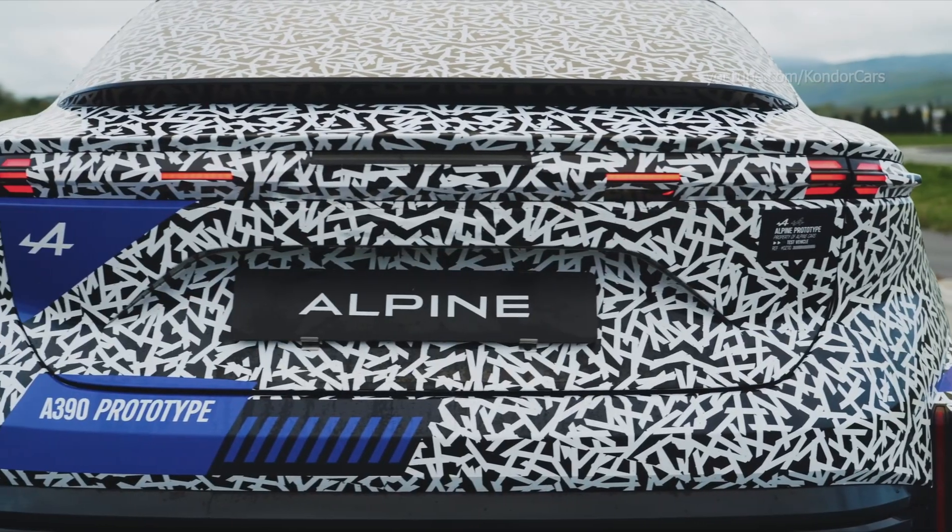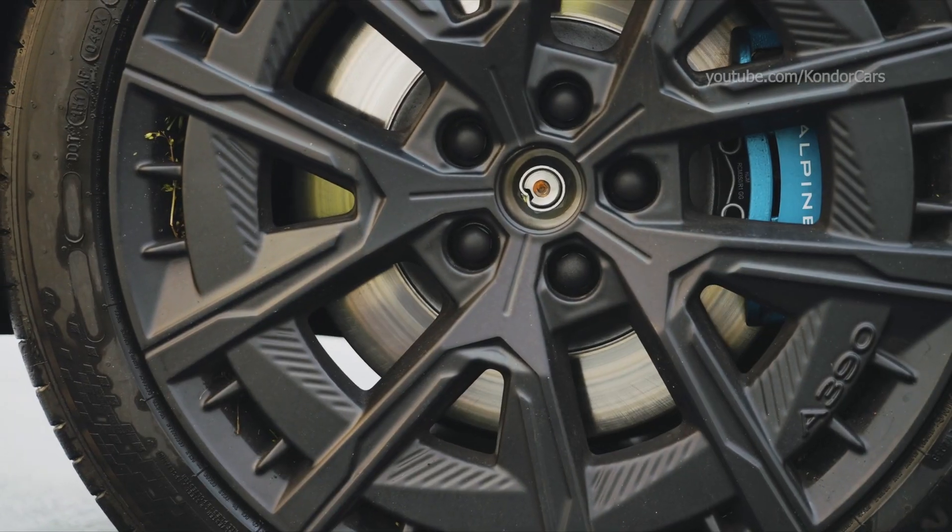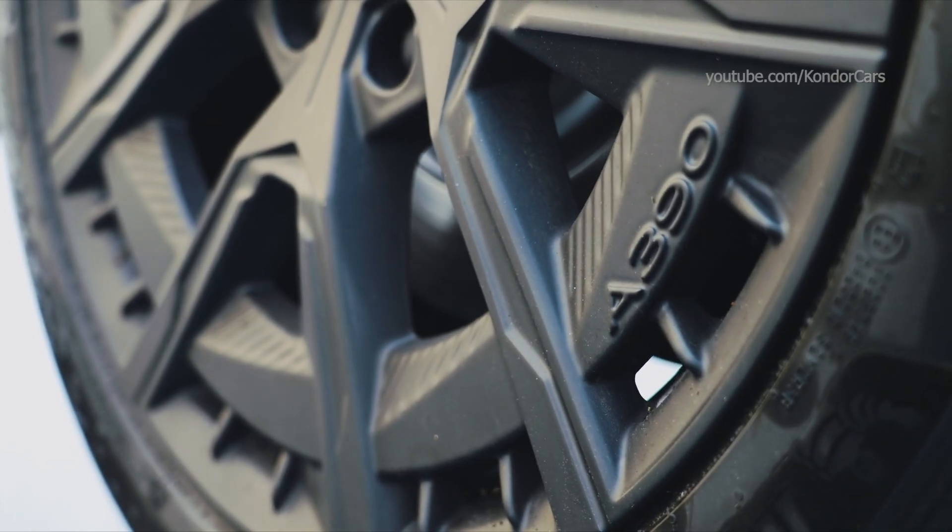Its 4,100-meter wet test track is ideal for pushing the A390 to its limits, using two specific Michelin tire sizes: 20 and 21 inches.